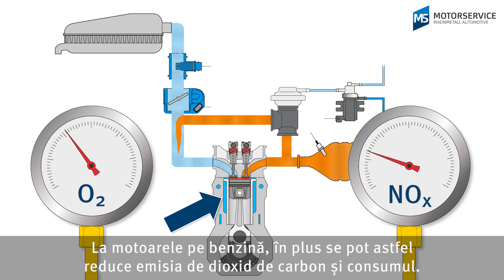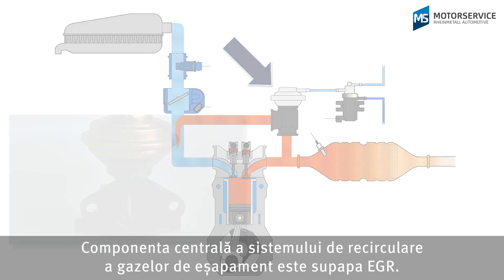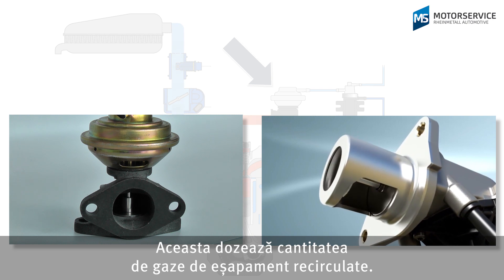In petrol engines this can also reduce carbon dioxide emissions and fuel consumption. A key component of exhaust gas recirculation is the EGR valve, which meters the quantity of exhaust gas that is returned.